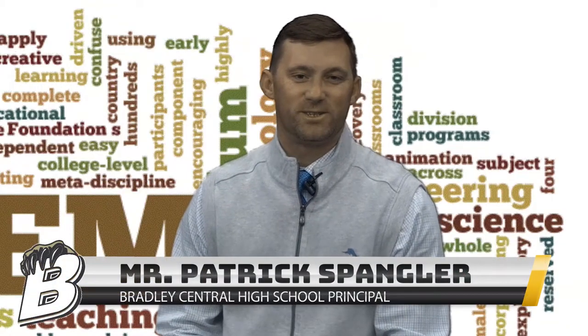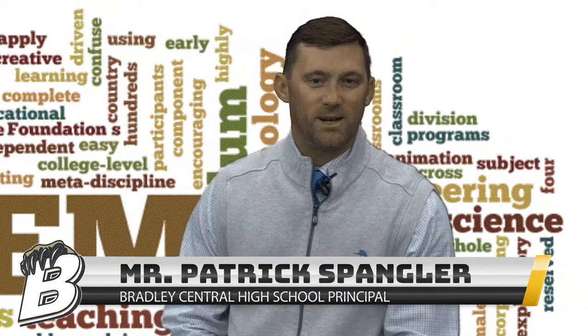Good afternoon Bradley Central teachers. I'd like to take a minute to talk to you about science, technology, engineering, and math, or STEM.